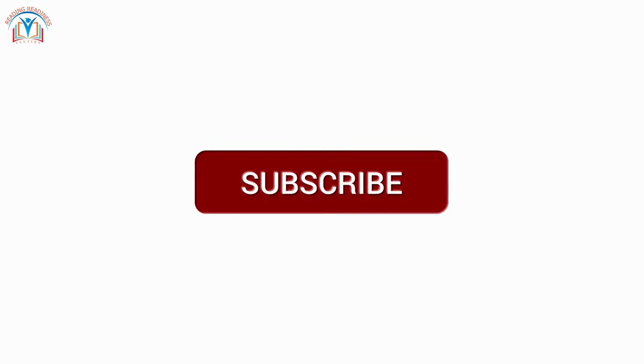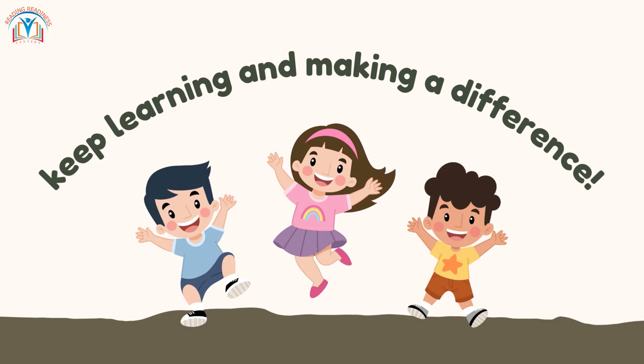Share it with your friends and subscribe to our channel for more exciting educational content. Until next time, keep learning and making a difference. Bye!